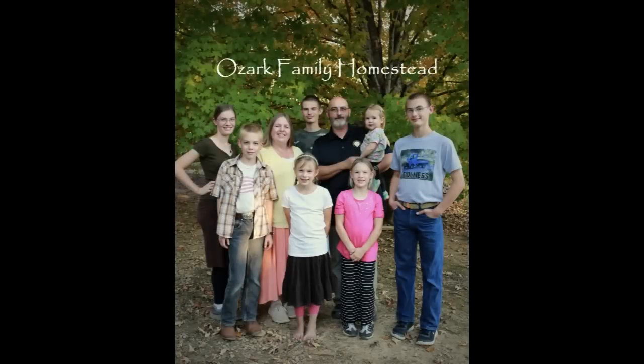Welcome to Ozark Family Homestead! Hey guys, it's Janice from Ozark Family Homestead and today we are beginning another What We Eat in a Week video. I am going to go through each day — breakfast, lunches, and suppers — just record what we're eating and tell you my plan.